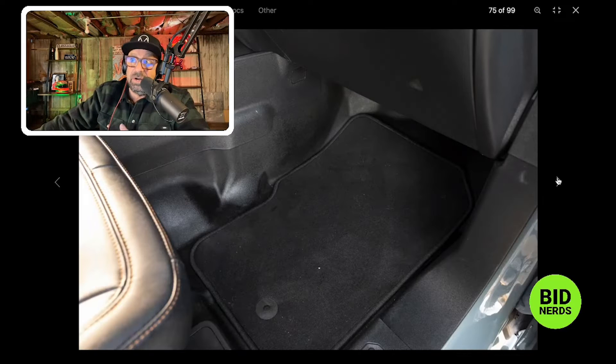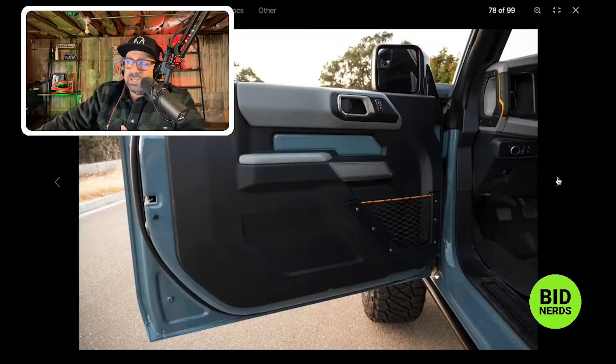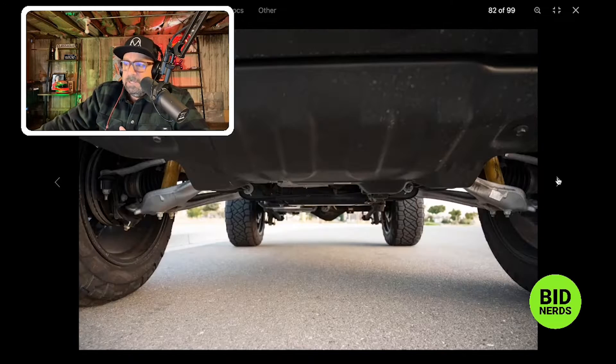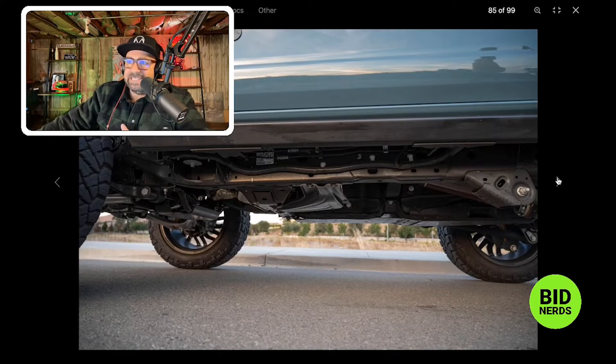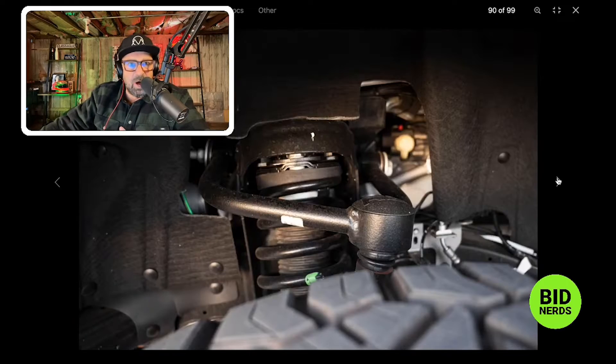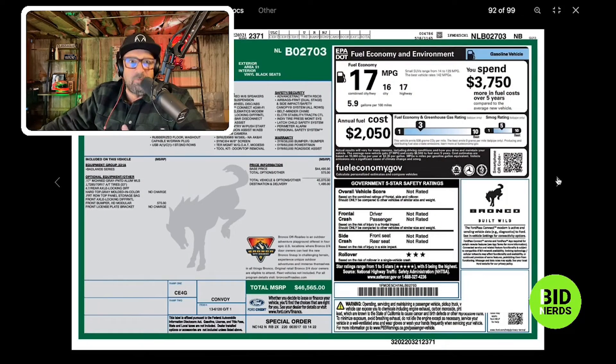Our car is on Doug DeMuro's site, Cars and Bids, which is probably the right platform for this car. Is this a vision of what's to come — smaller, personalized Ford Broncos customized out like almost every other Jeep Wrangler on the road for the last 30, 40, 50 years? Is that what's going to become of the new Bronco, where everybody gets one and puts their stuff on it so each one is unique?